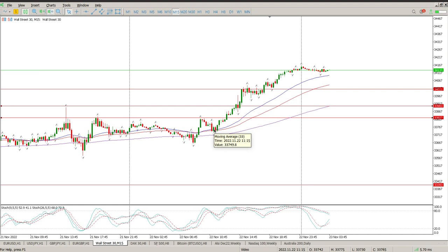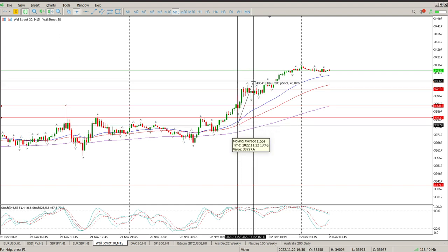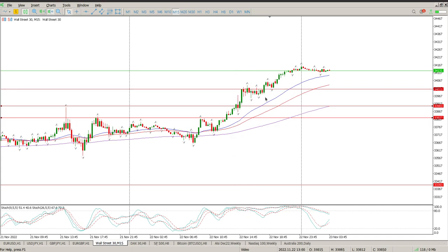That opportunity was around quarter past one my time, which is GMT+2 — so that was before the US open, late in the afternoon session for Europe. That was the structure, and if you look at that setup: you're looking for an entry there, a stop there — a 56-point stop loss — and the target area would have been around 226 points.